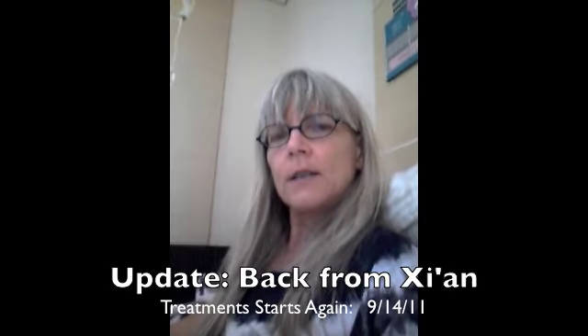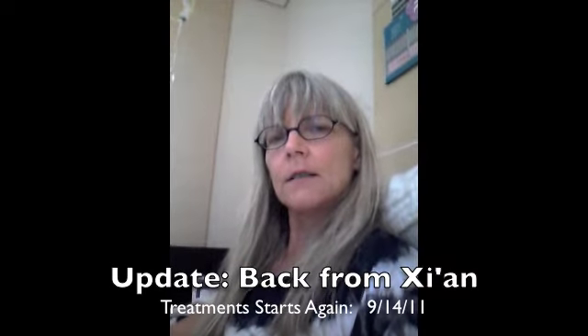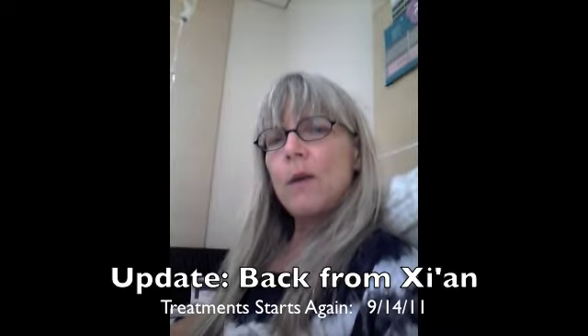September 14th, 2011. I'm back at the hospital. I've been away for a couple days.